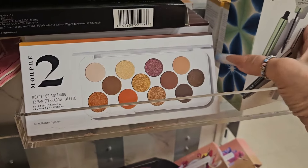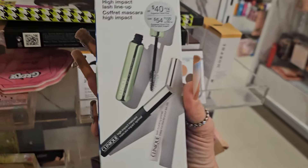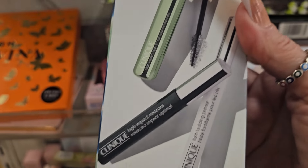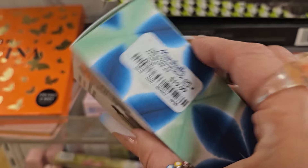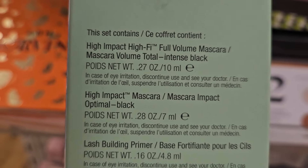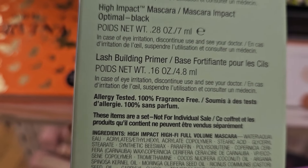If you see this palette at Ross, pick it up — it's cheaper there than here. This is from Clinique — the High Impact Lash Up. I believe this is the lash mascara and the primer. That's how it looks — they have this here for $19.99, which I think is a good price, and this is full size. It has a full size mascara in Impact Black, in Optimal Black, and the primer.